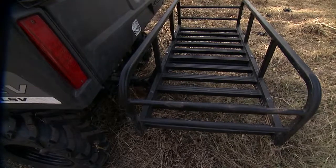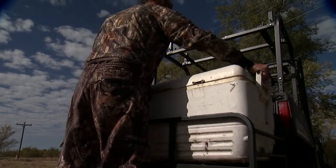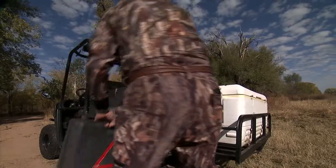It's constructed of aircraft aluminum and weighs only 22 pounds, yet can handle a whopping 400-pound payload. The low center of gravity eliminates a lot of back-breaking stress and strain while loading and unloading.